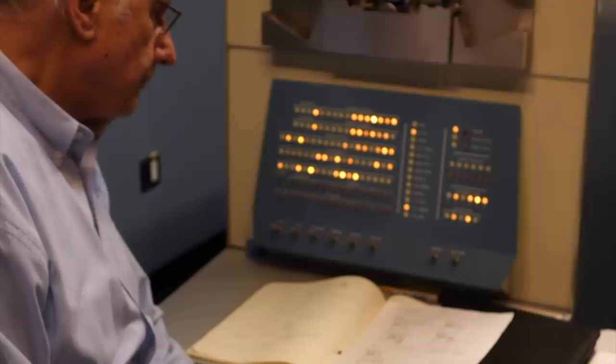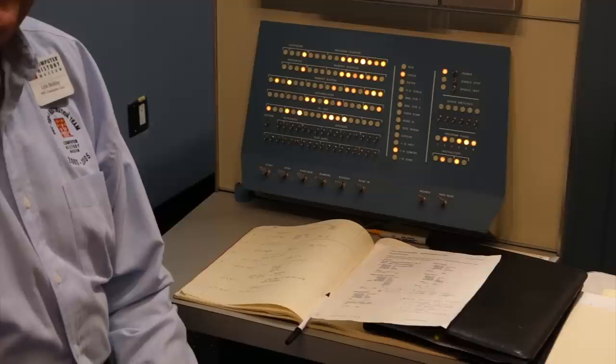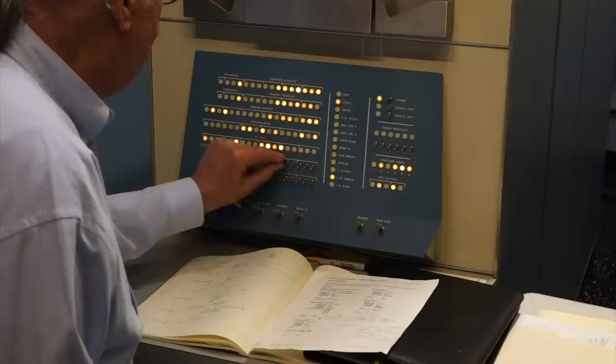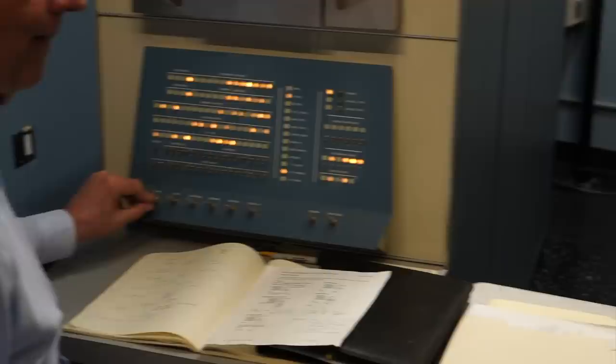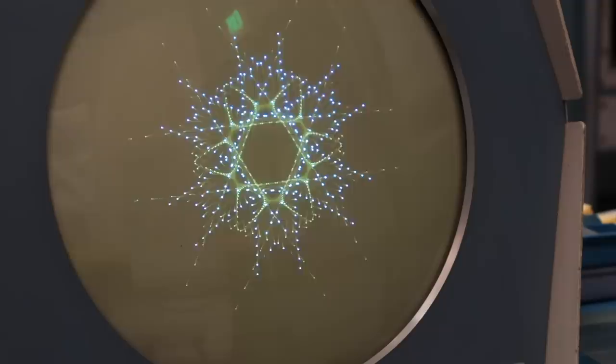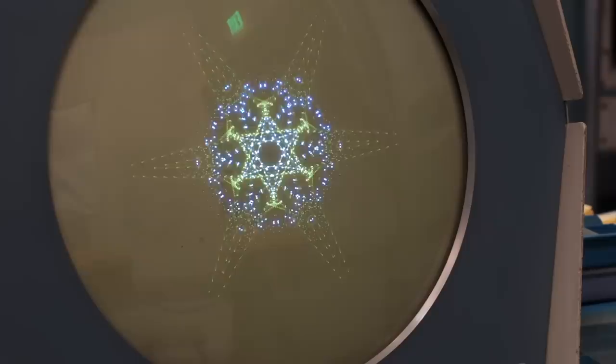Next, we dim the lights because we're going to see that beautiful vector graphics monitor. So we'll play Snowflake — let's get to the Snowflake program. 1959 art. And that was one of the smart students at MIT that wrote that. But we don't know who wrote this — we've done all kinds of research trying to find who wrote it, and folks who were actually there don't know who wrote it.